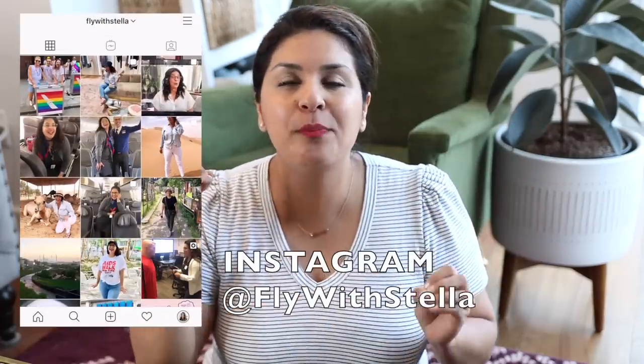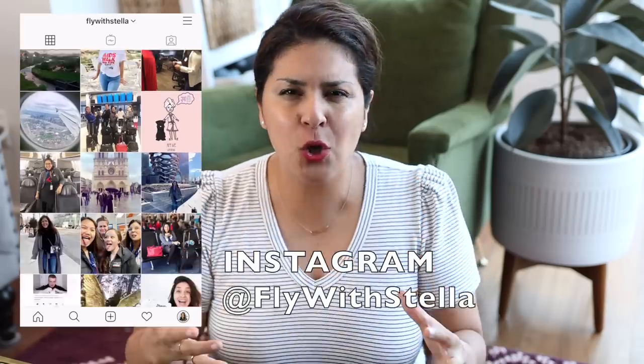Designer handbags are expensive. I feel like we put so much time, so much effort and emotion into purchasing these designer handbags. I always say to myself, never again — and then it happens again.